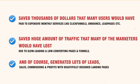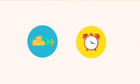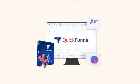And of course, it has generated lots of leads, sales, commissions, and profits with beautifully designed landing pages. So stop wasting your time and hard-earned money on complicated and recurring platforms that undermine your efforts. QuickFunnel has everything you need.